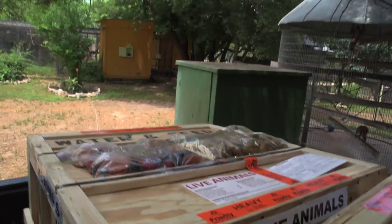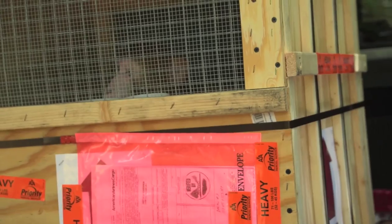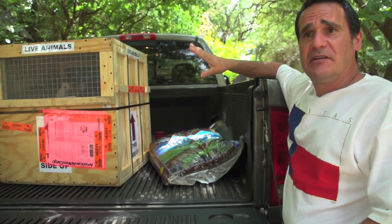We just picked up a couple of rhesus macaques that are from a research university in Massachusetts. The researchers and staff there wanted to see these two animals find a safe haven.